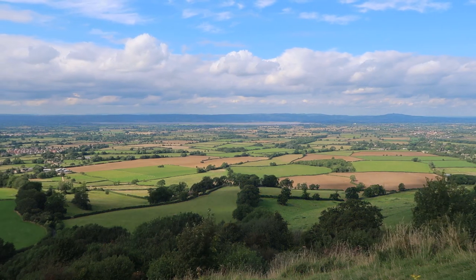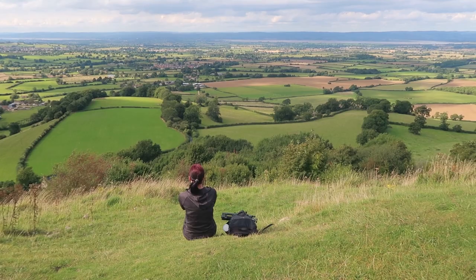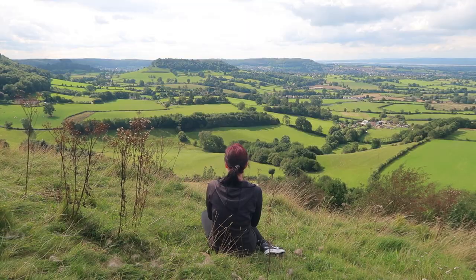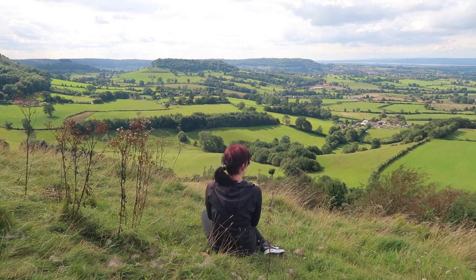I'm actually really enjoying myself, just sat here taking in the sun, the view, getting some fresh air. We've still got quite a bit of sun and some intermittent clouds.